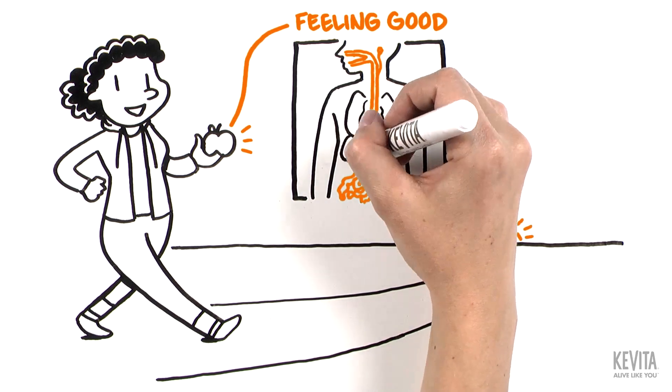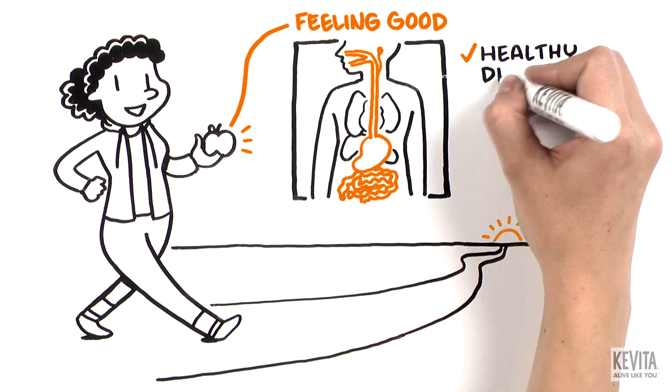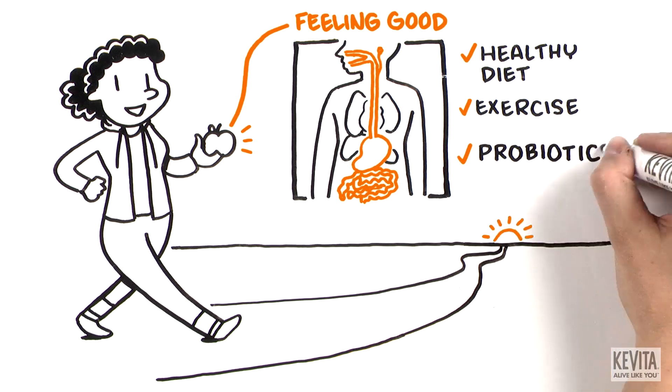There are many important factors that contribute to healthy digestion, like eating a healthy diet, exercise, and probiotics.